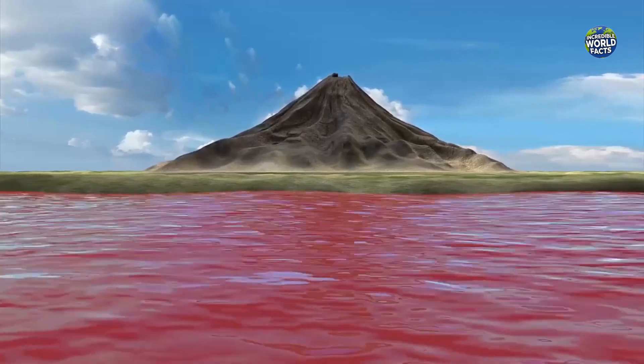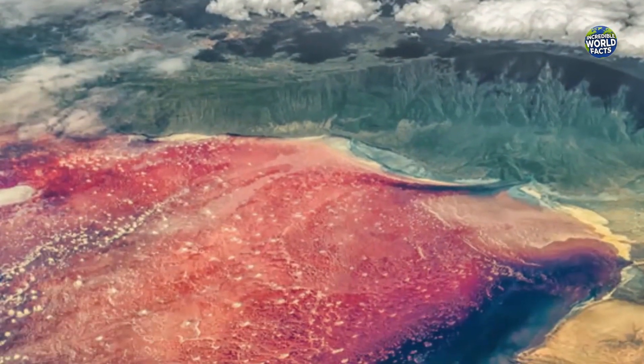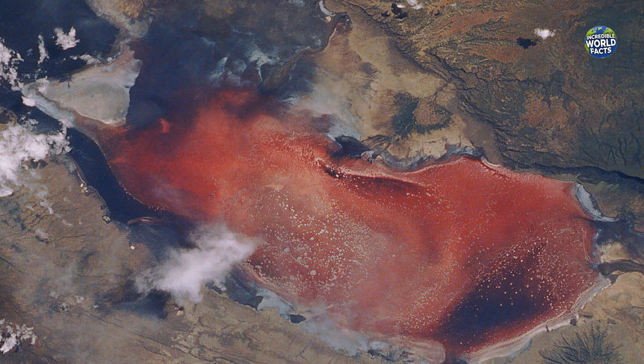This lake is no ordinary one. It's a natural wonder with a deadly twist. Lake Natron spans about 56 kilometers in length and 24 kilometers in width, but its uniqueness lies in its chemical composition.